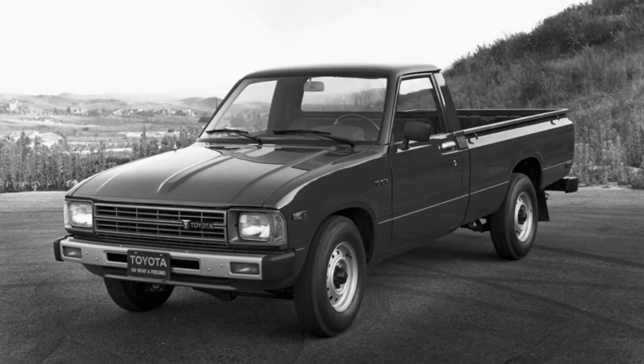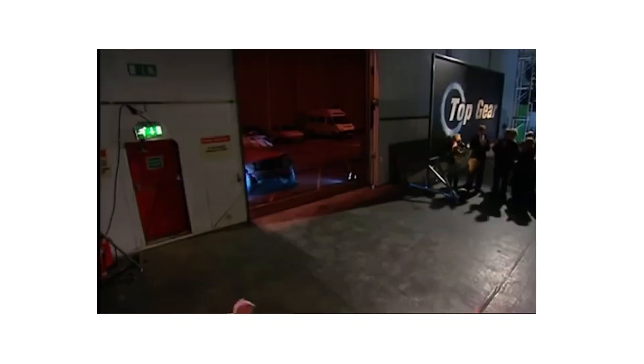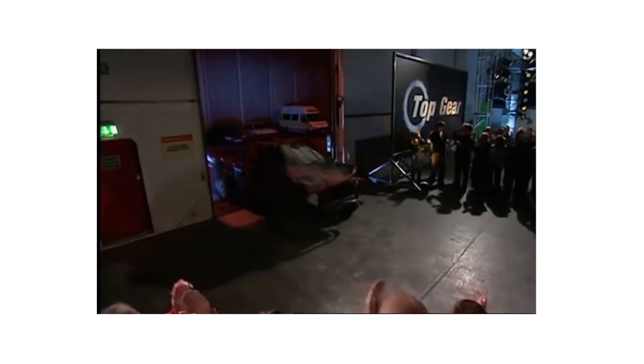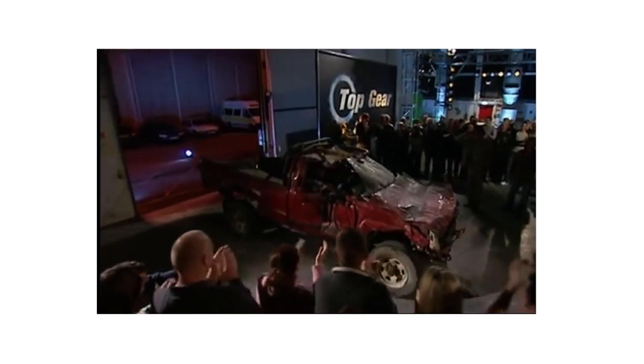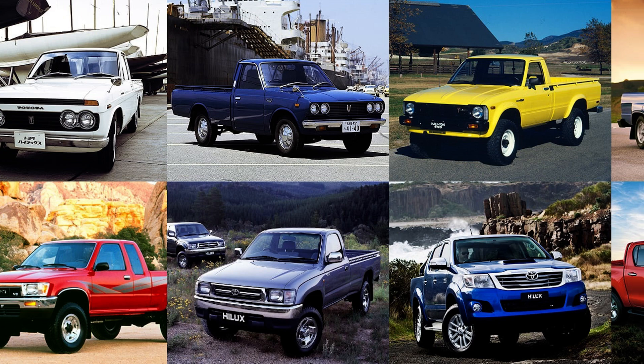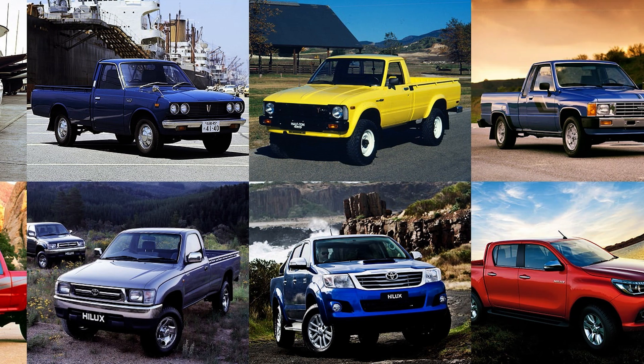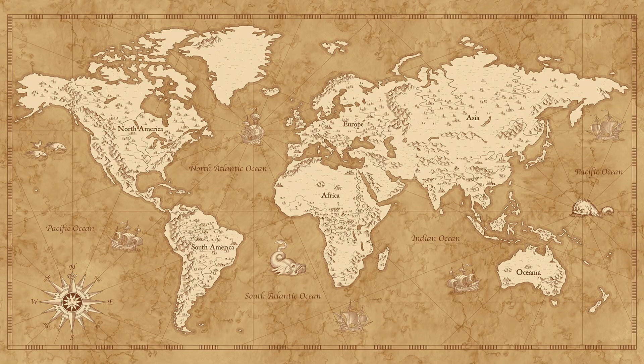The badass Toyota Hilux pickup truck has been in production since 1968 and is world-renowned for its reliability and durability. As Jeremy Clarkson once famously found out, it's virtually impossible to wreck one of these trucks. Those qualities have been present throughout all eight generations of this truck.